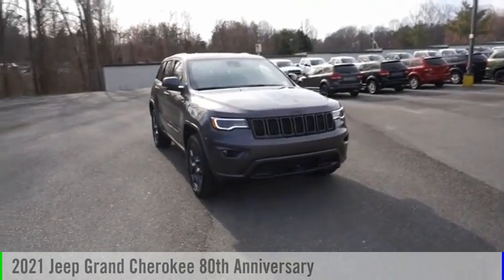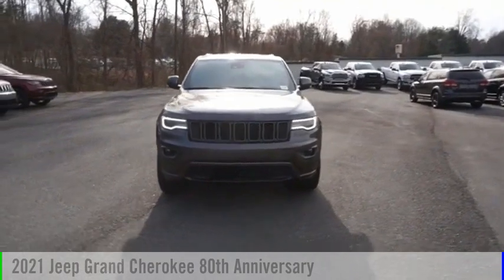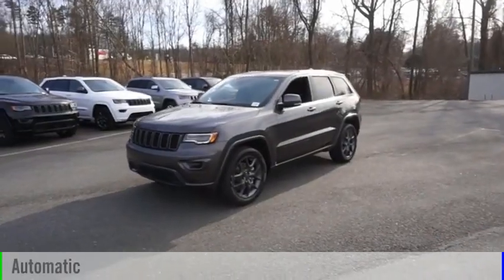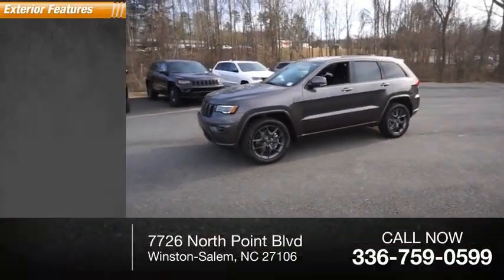We are pleased to show you the 2021 Grand Cherokee. This vehicle is powered by a four-wheel drive six-cylinder 3.6 liter engine and comes with an automatic transmission. This vehicle has less than 100 miles.